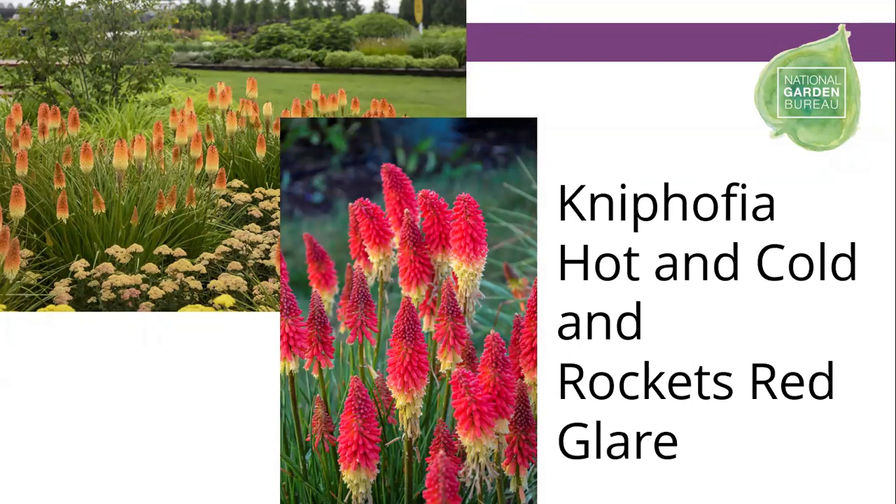Last but not least, Kniphofia — also known as red hot poker plants. These are members of the Pyromania series and are hardy down to zone 5B, doing wonderfully in West Michigan. Nice bright colors with a tubular-shaped flower that can be attractive to both butterflies and hummingbirds. Butterflies will feed on tubular-shaped flowers as long as the tubes aren't too long and deep for their proboscis. These start blooming around the beginning of July and continue to chug out flowers until fall, a nice source of nectar for butterflies.